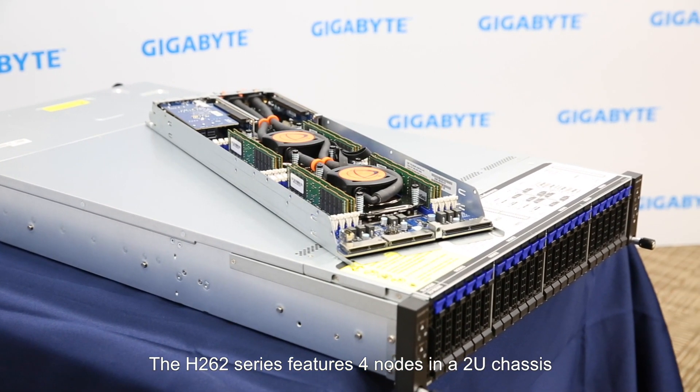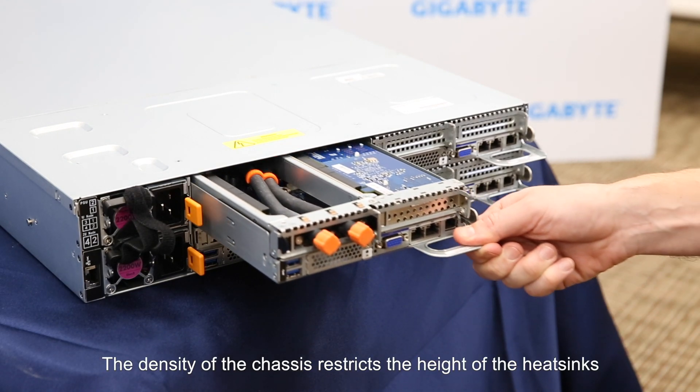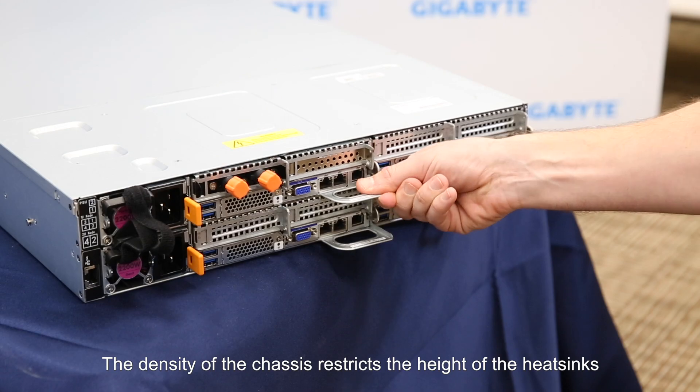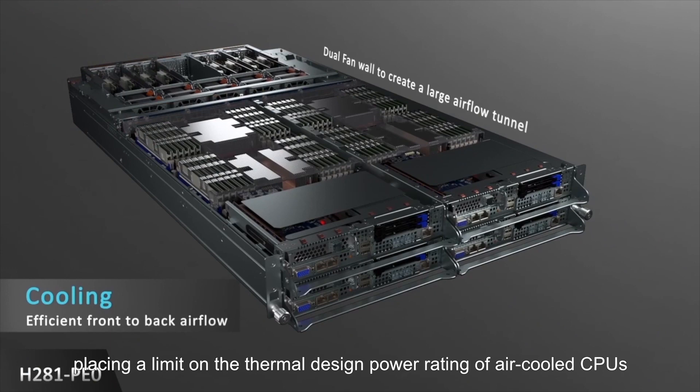Direct-to-chip liquid cooling will also be an option for our upcoming AMD EPYC Rome server platforms. The H262 series features four nodes in a 2U chassis, with dual CPUs per each node. The density of the chassis restricts the height of the heatsinks and number of fans which can be installed, placing a limit on the thermal design power of air-cooled CPUs. However, direct-to-chip liquid cooling breaks open this limitation, allowing even the most powerful CPU SKUs to be used in a dense configuration, delivering even greater compute performance to our customers.